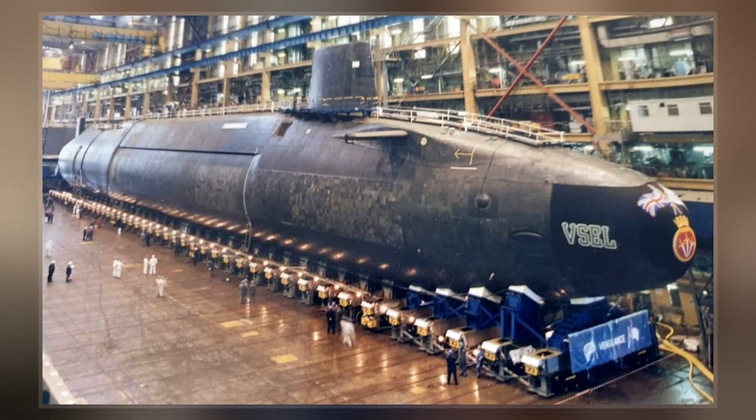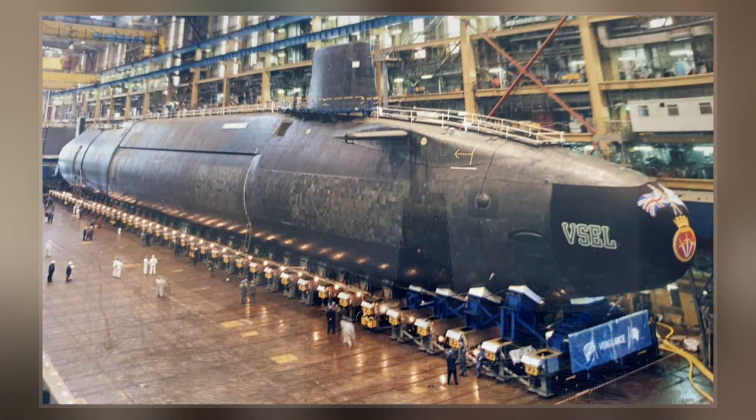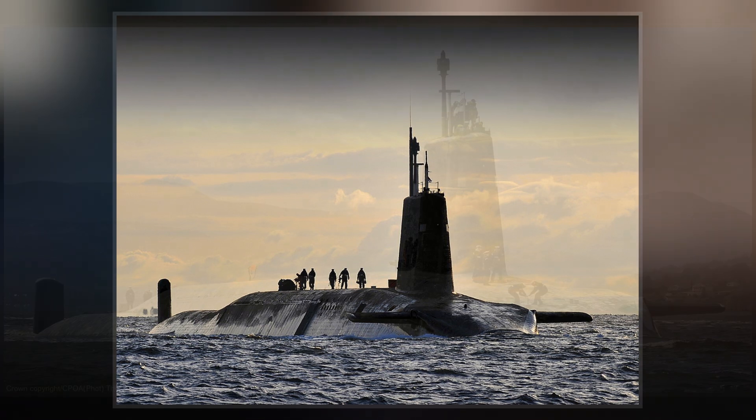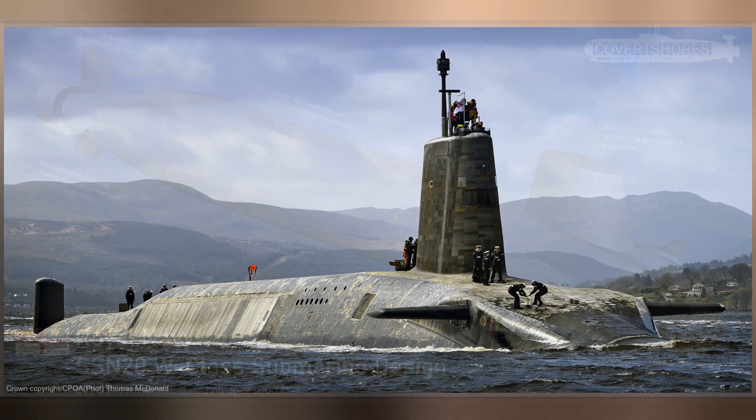All four boats are based at HM Naval Base Clyde, 40 kilometers west of Glasgow, Scotland. Since the decommissioning of the Royal Air Force WE.177 free-fall thermonuclear weapons during March 1998, the four Vanguard submarines are the sole platforms for the United Kingdom's nuclear weapons.